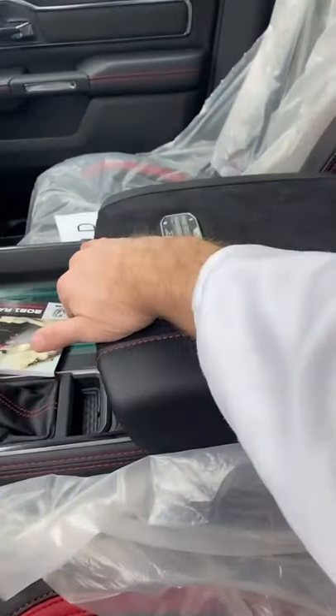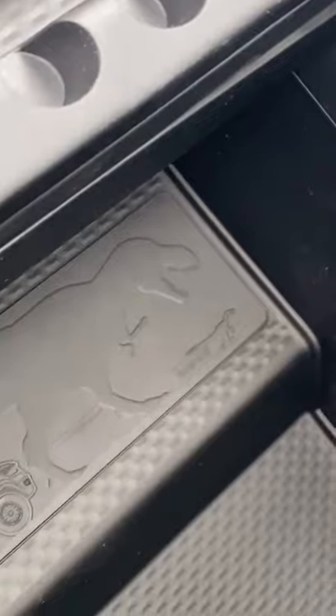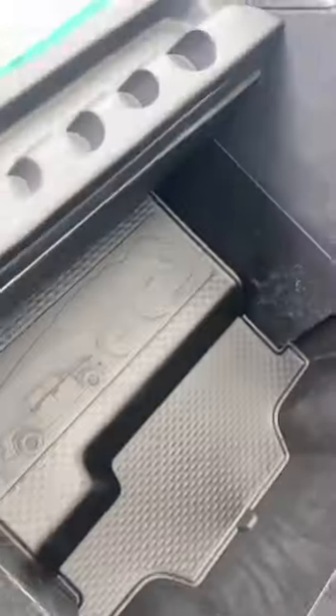The first thing Ram did is inside the center console right here, they put a little Easter egg of a T-Rex chasing a Raptor. That is absolutely amazing, but that's not the only one.